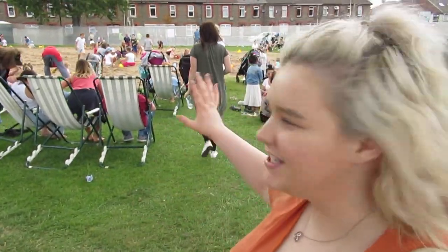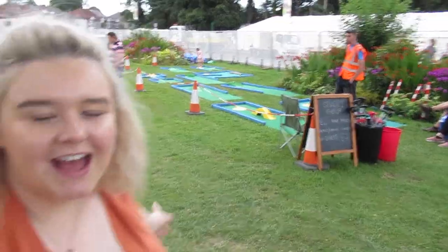Right behind me as you can see, this is the Caerphilly Big Cheese Big Beach. There's lots of sand, chairs, tons of toys for kids to play with, and it's been super popular today because the weather's been gorgeous. As you can see, there's some mini golf behind me as well.